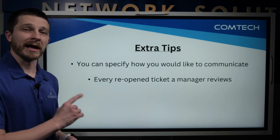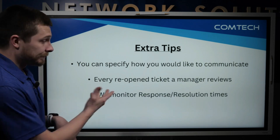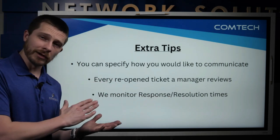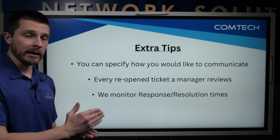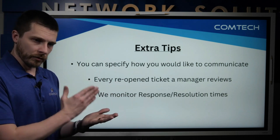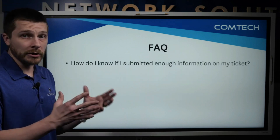Every reopened ticket is reviewed by a manager. If you reply back on an existing ticket, a manager is automatically notified. We do that because we monitor response and resolution times — we want to ensure not only that we're responding quickly, but that we're resolving the issue, and ideally resolving it the first time. We don't want to put a band-aid on it. So anytime a ticket is reopened, a manager reviews it to ensure we're resolving things properly the first time.